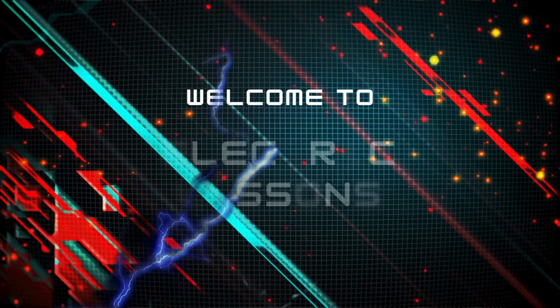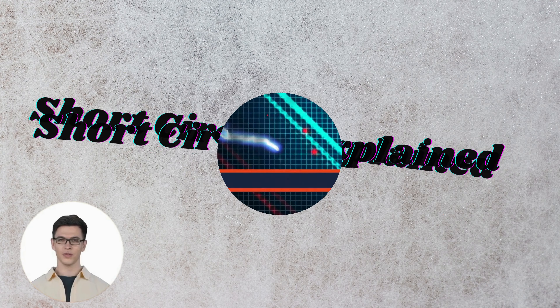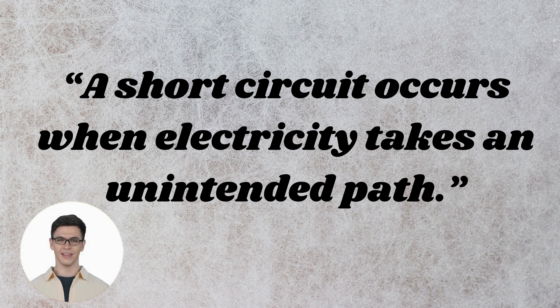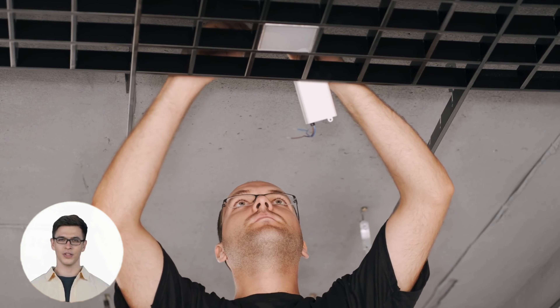Welcome to Electrify Your Knowledge in 60 Seconds. Today we're talking about short circuits. A short circuit happens when electricity takes an unintended path, causing the current to flow where it shouldn't.